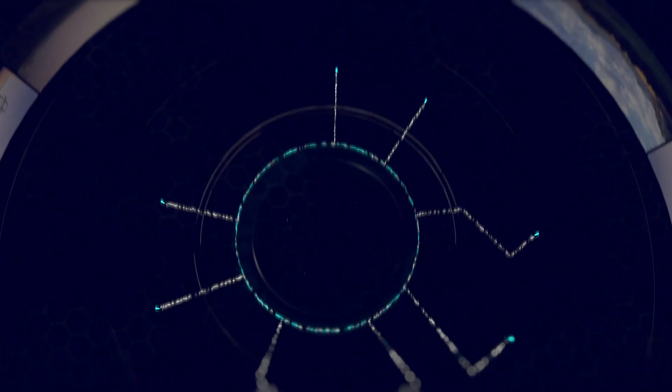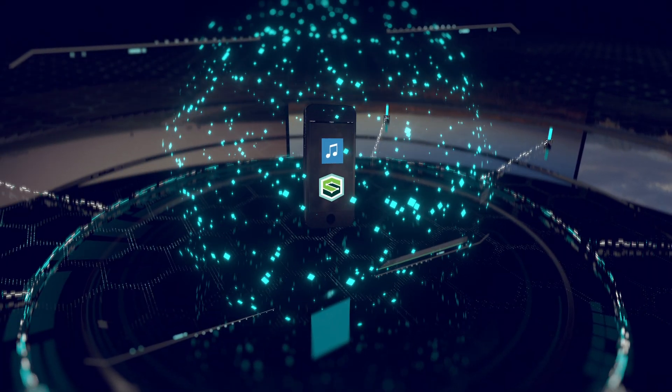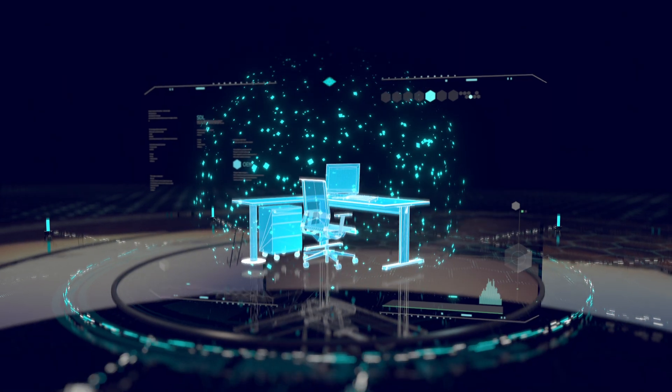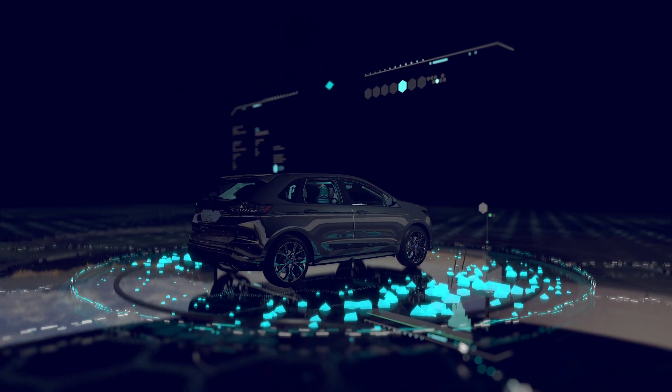This is an extraordinary moment. Smart technology has been promising to make our lives easier, safer, and more connected than ever — at home, at work, at play, and especially when we're on the road moving through our busy lives.